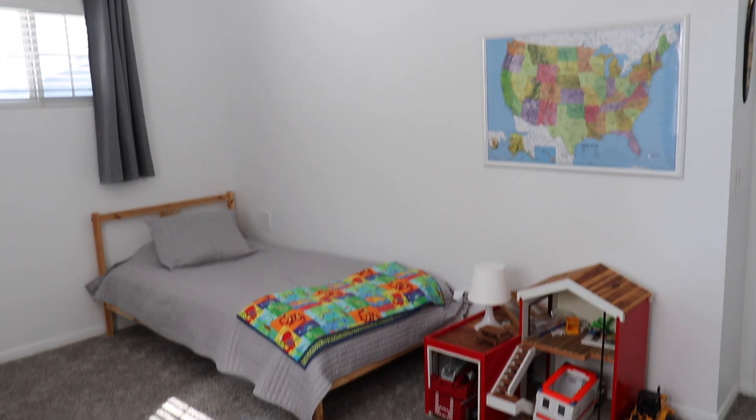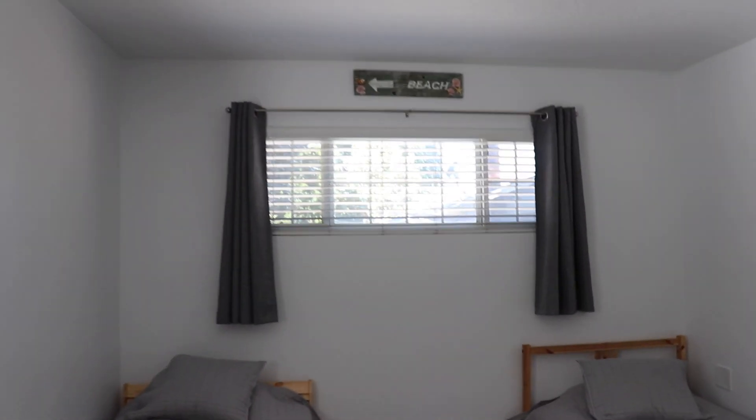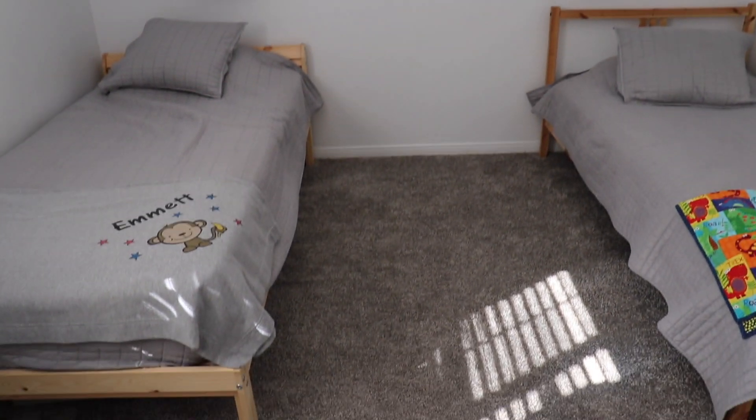Our two boys share a room currently — we have an almost three-year-old and a five-year-old, and the two of them are still really loving the fact that they can share a room. It's working out perfectly because we can store all of the toys in this room and everything they need can fit into one bedroom, which makes it really easy for me when I'm tidying up and organizing.